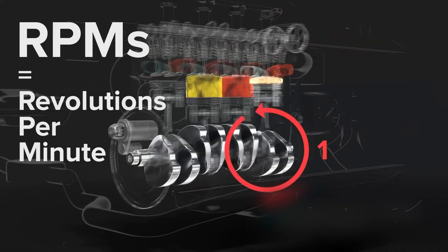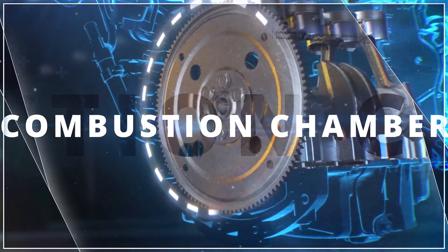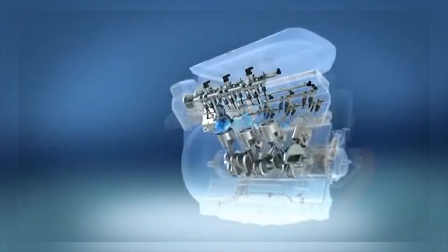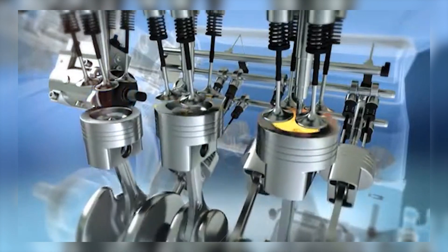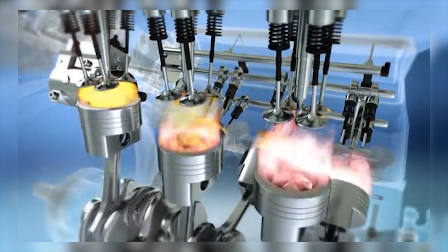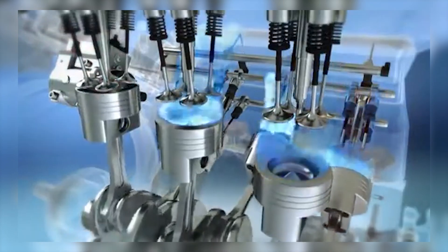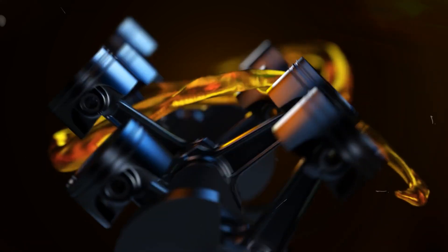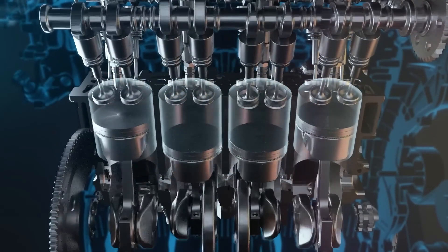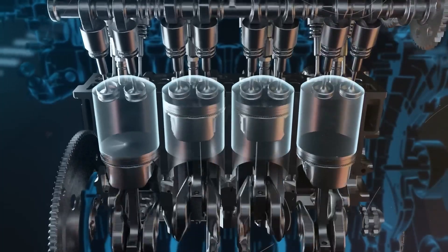These components work together seamlessly to keep your engine running and your car on the road. Let's zoom in on the combustion chamber — the heart of the action. This is where all the magic happens, with fuel burning to produce power. The chamber's design is crucial for how efficiently the engine performs. Factors like its shape, size, and spark plug placement all affect fuel combustion. Modern engines often use a pent roof design to improve fuel distribution and flame spread, making the combustion chamber a key player in smooth and efficient engine operation.